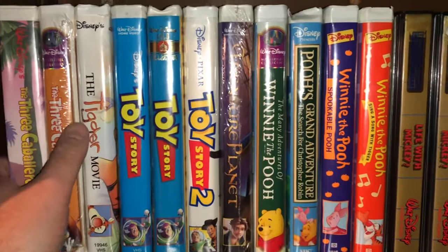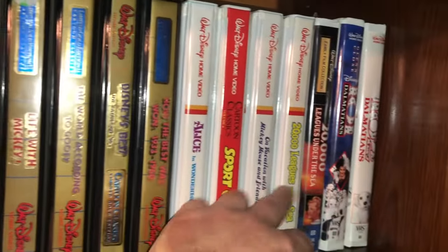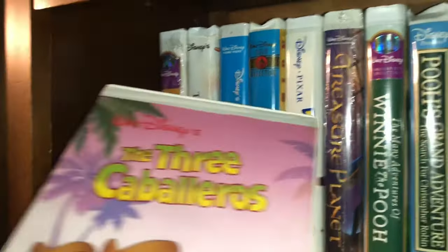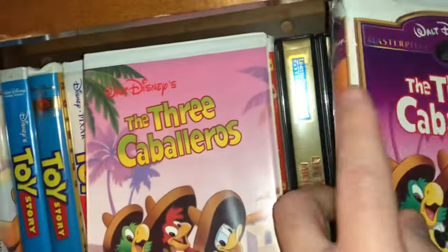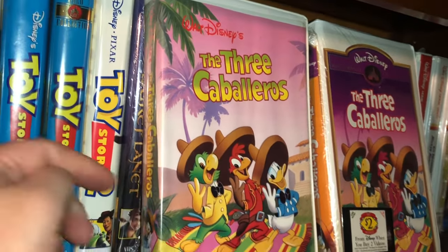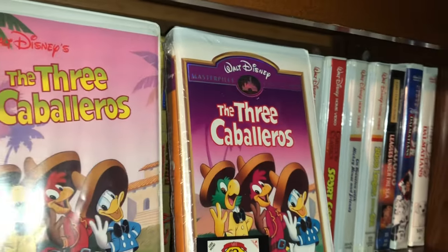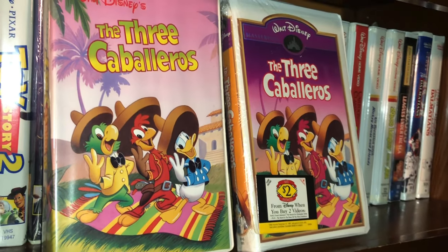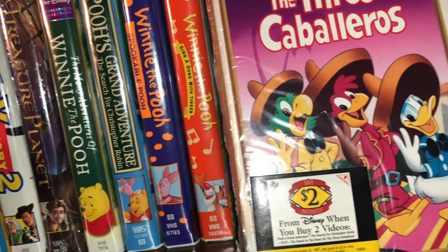We're continuing with animation — there's still a little bit of animation left, and by the end of shelf one we'll start with live action. I have two covers of The Three Caballeros — I'll put them side by side. I love that cover, and I have a sealed copy of the masterpiece collection which was re-released years later. Very glad to have those.